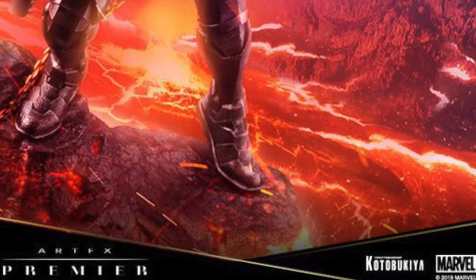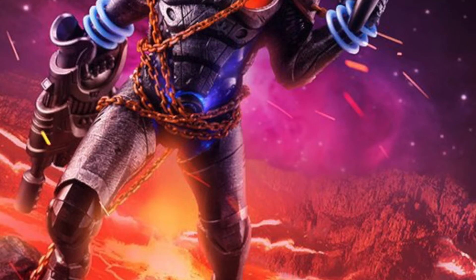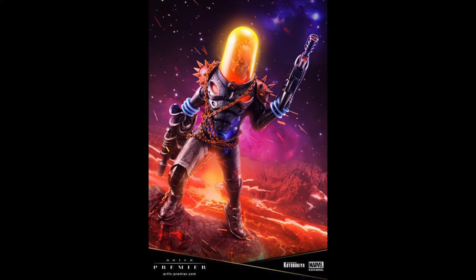Donny Cates' Cosmic Ghost Rider — an alternate future Frank Castle who ends up going back in time to kill baby Thanos, but ends up raising him instead — makes his Koto debut, and he looks absolutely amazing. I realize that the picture has the benefit of some post-processing, and that the glow of the helmet and his midsection are probably a bit played up, but this is still an awesome-looking piece.